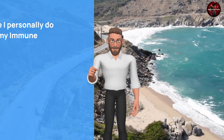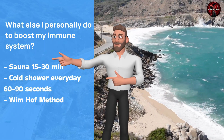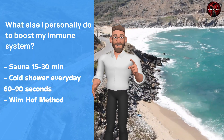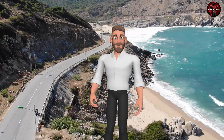What do I personally do to boost my immune system? Here are my top 3 biohack secrets: sauna sessions of 15–30 minutes, one to two times a week; cold showers every day with a 60–90 second session; and the Wim Hof Method. Check other videos on my channel to learn more.